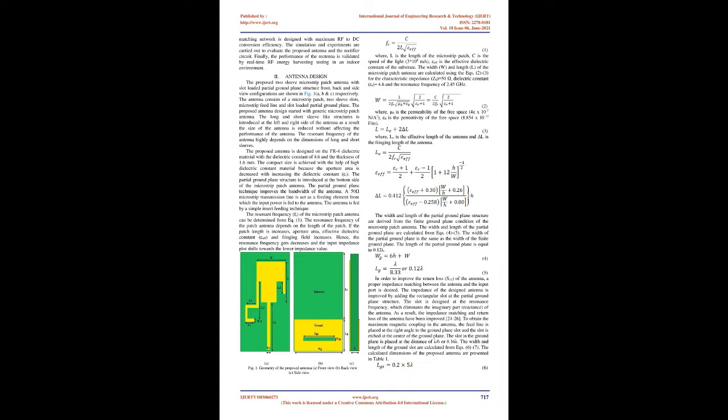The proposed antenna design started with a generic microstrip patch antenna. Long and short sleeve-like structures are introduced at the left and right sides of the antenna, reducing its size without affecting performance. The resonant frequency of the antenna highly depends on the dimensions of the long and short sleeves. The proposed antenna is designed on FR4 dielectric material with a dielectric constant of 4.6 and thickness of 1.6 mm. Compact size is achieved with high dielectric constant material because the aperture area decreases with increasing dielectric constant. A 50 Ω microstrip transmission line acts as the feeding element using a simple inset feeding technique. The resonant frequency FR of the microstrip patch antenna is determined from Equation 1.